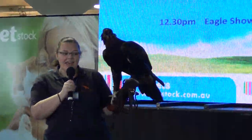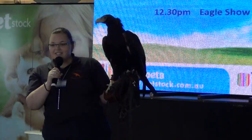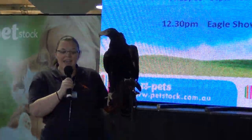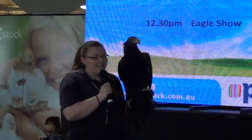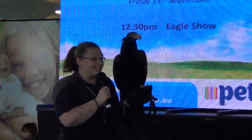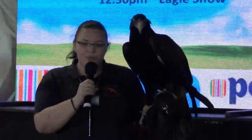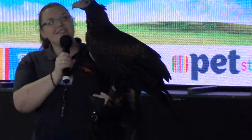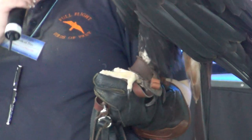There is nothing else in nature that eats a fully grown wedge-tailed eagle. So when he's out there flying and hunting, unlike other birds, he doesn't need to worry about any predators that might sneak up on him. He is the biggest, baddest thing out there.